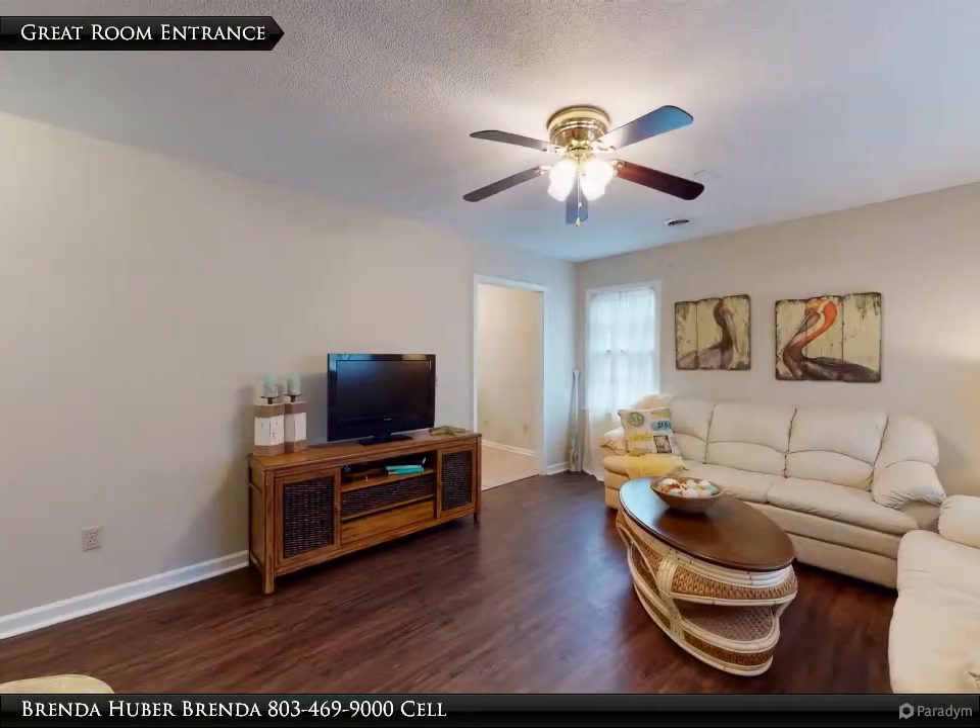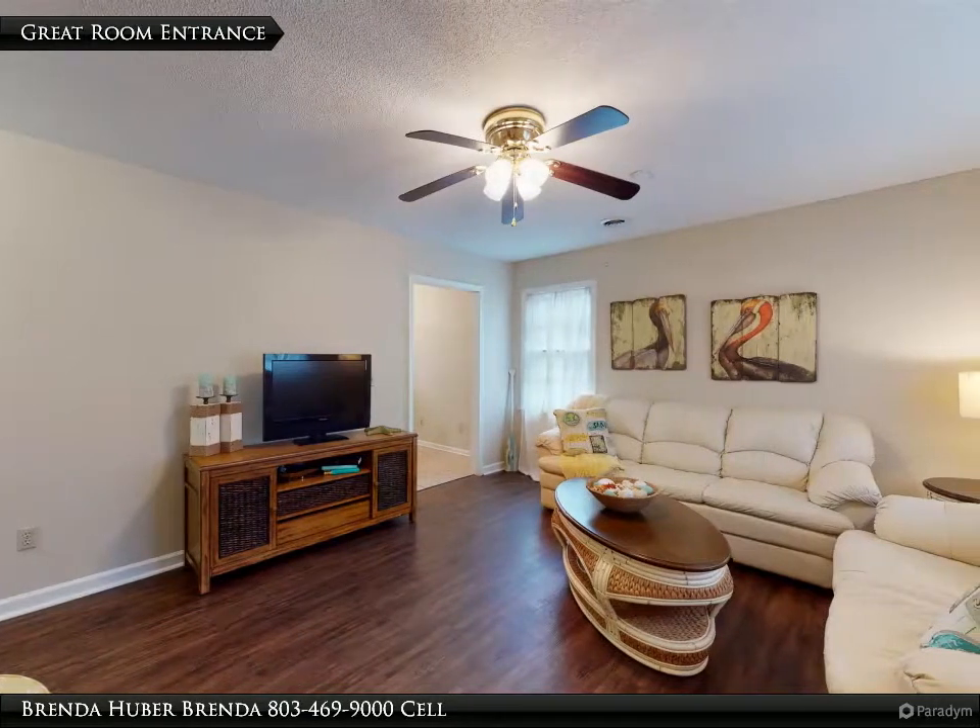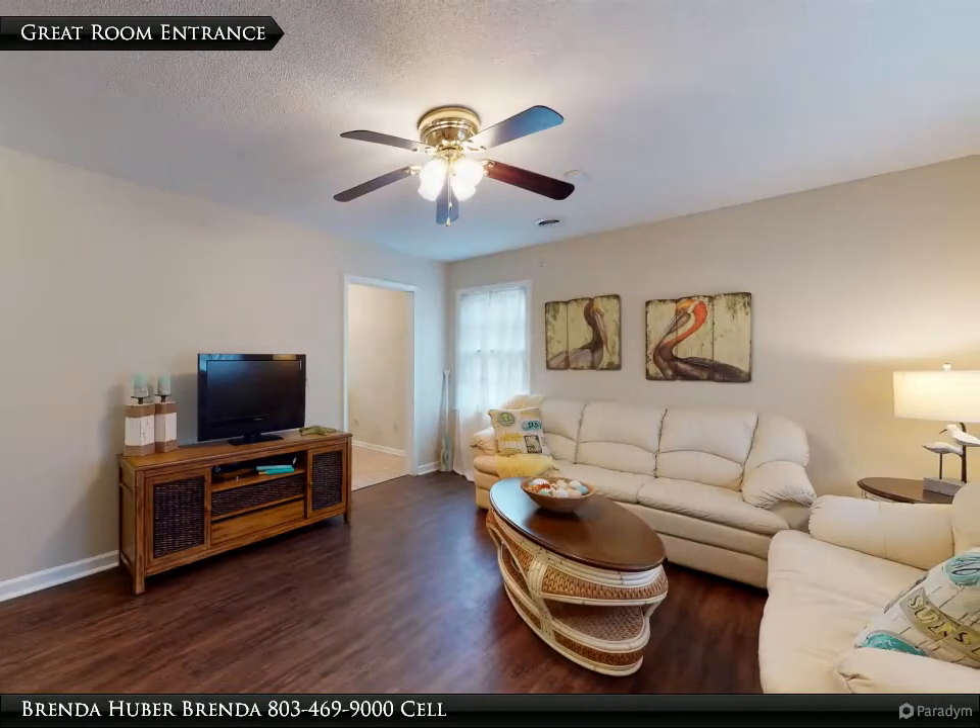The great room has new vinyl plank flooring, a ceiling fan, and measures 15 feet 6 inches by 13 feet.